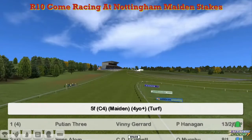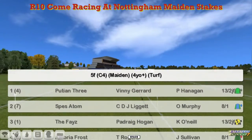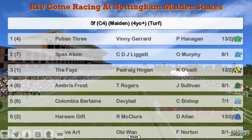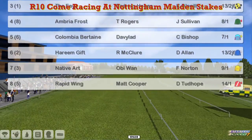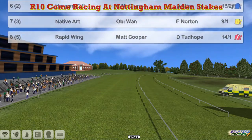it's a 5 Furlong Maiden for 4-year-olds and upwards. At the top it's Puchin 3 for Vinnie Gerrard, Spez Atom for CDJ Liggett, The Phase for Patrick Hogan, Ambria Frost for Thomas Rogers, Columbia Burtain for David Robertson, Haereen Gift for Rod McClure, Native Art for Obi-Wan, and Rapid Wing for Matt Cooper. There are 8 of them in this one.